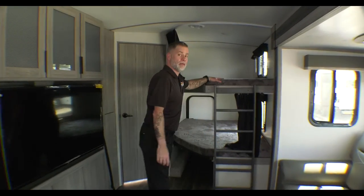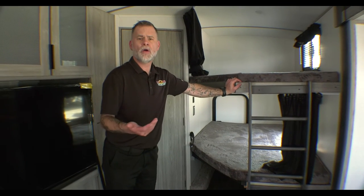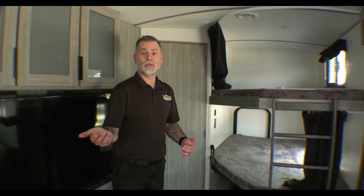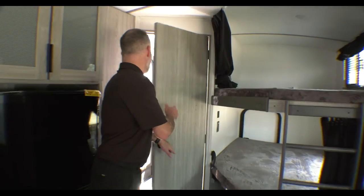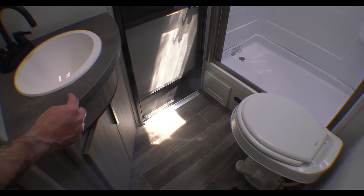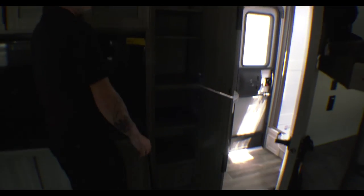Back here we have double-over-double bunks, and there's that rear access door that locks from the outside — a feature people have asked about for keeping kids safe. The bottom bunk folds up so you can use that space for storage to bring gear to and from the campground — you can fit a kayak, a couple of bikes, whatever you want in there. There's also a second entry to the bathroom. This time we just have a shower, no tub combo. There's your toilet, storage below the sink, and a medicine cabinet. Just outside that bathroom door are a couple of big storage cabinets.